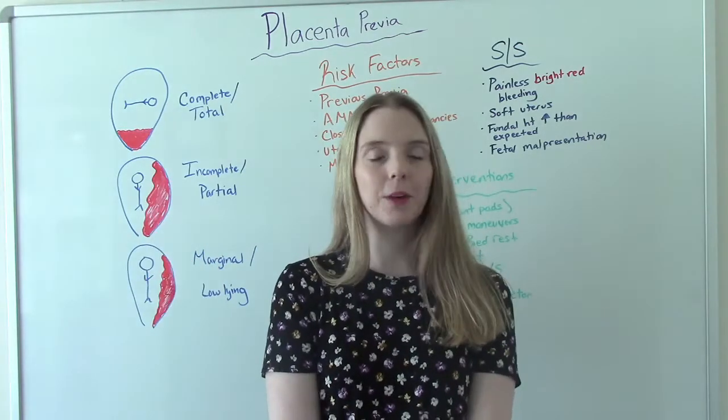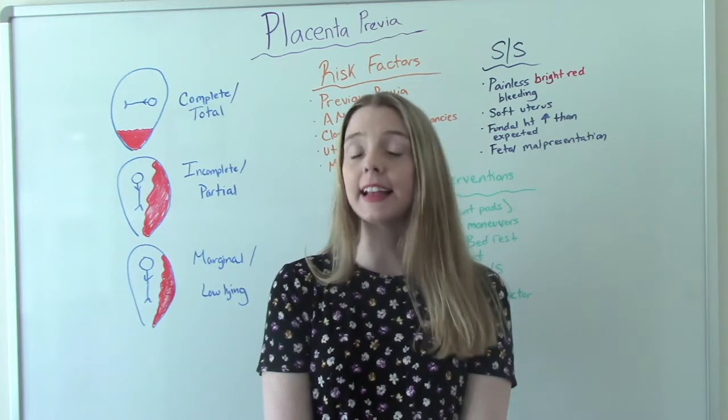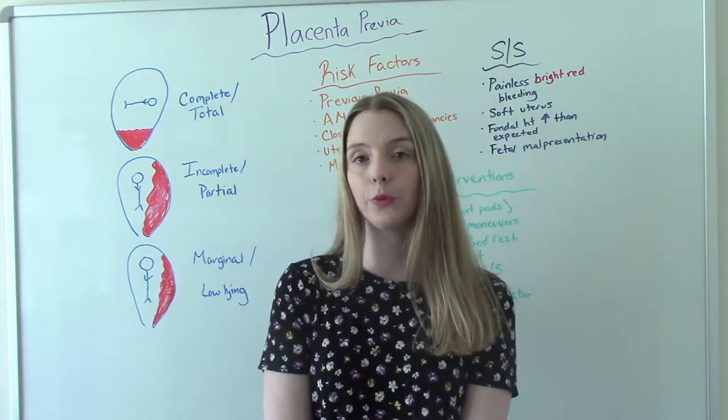Hi everybody! I am That Nursing Prof and welcome to my channel. In today's video, we're going to be discussing placenta previa.